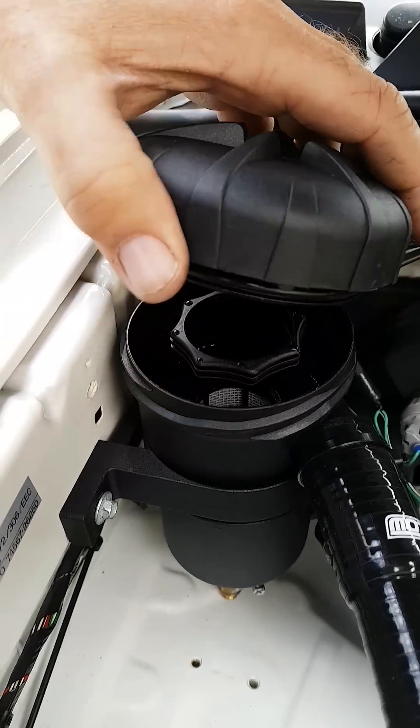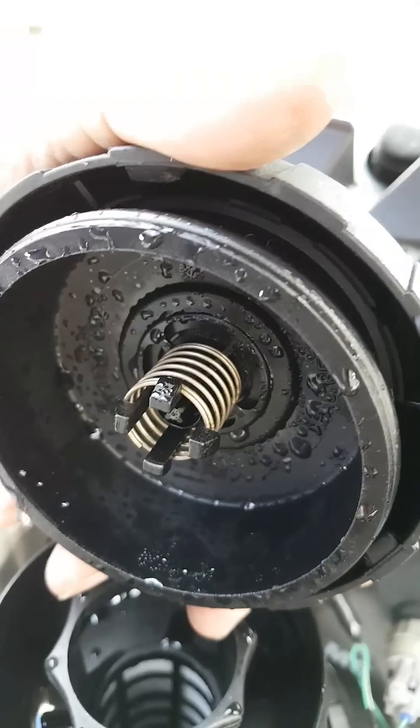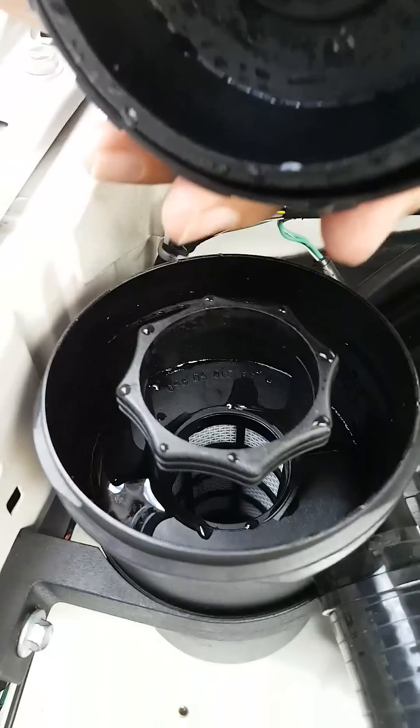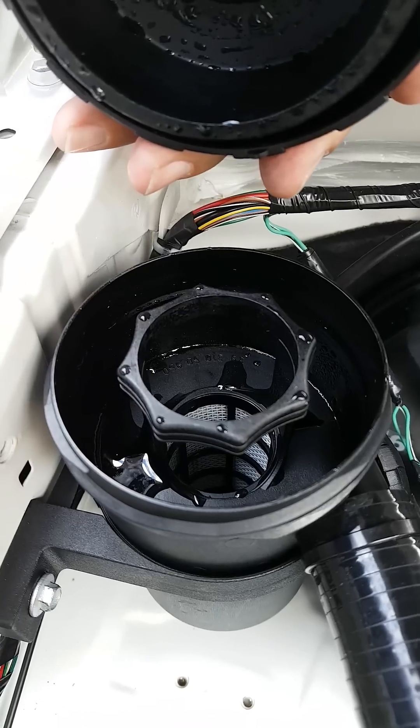An interesting observation, because it's all cold this morning, is the amount of water that this catch can has caught. Of course when things are cold early in the morning, you have a lot of moisture and condensation build up in an engine.